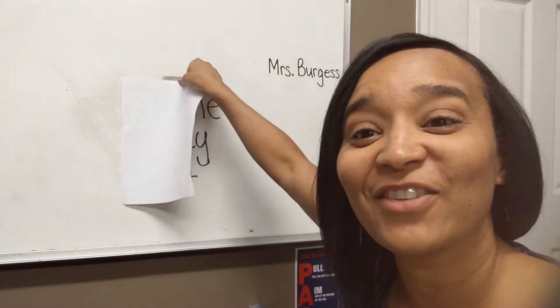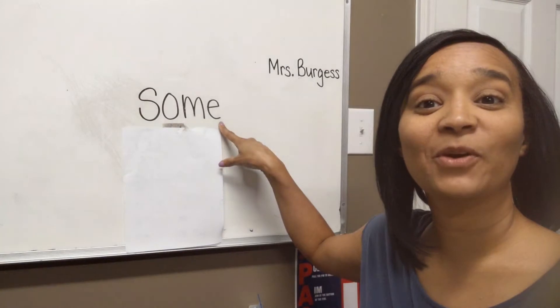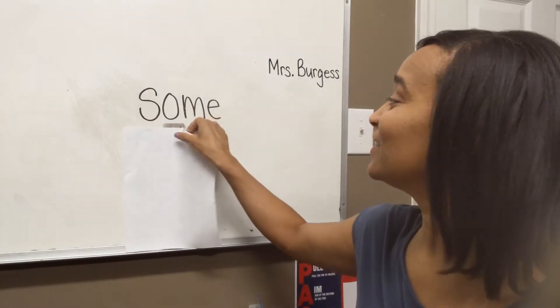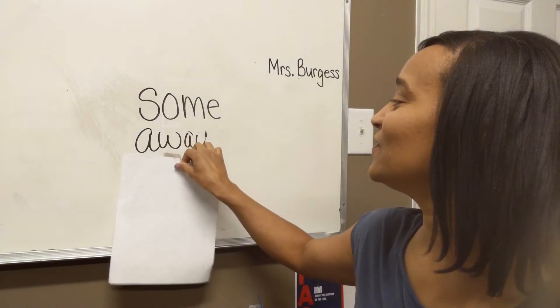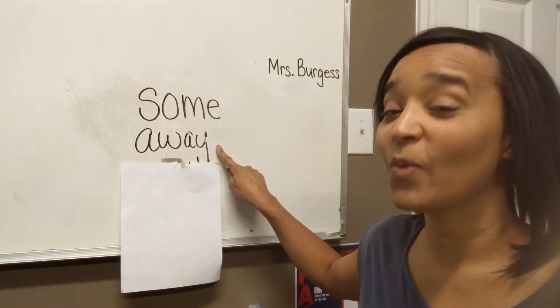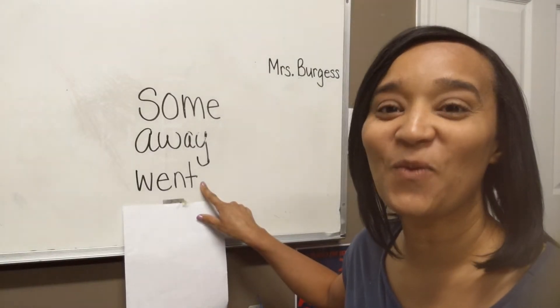Alright, let's start with our first word. Let's see what's behind the paper today. What's my word? Some. My next sight word — away. And my last word — went.